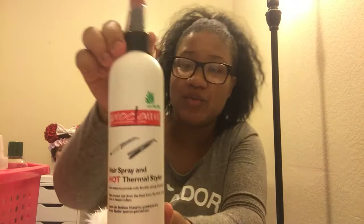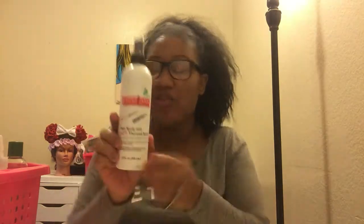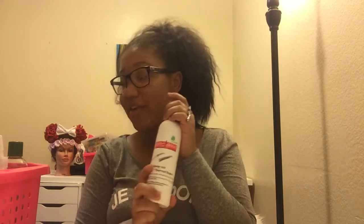A newer product I picked up is the Proclaim Hot Thermal Styler heat protectant spray. You spray it on before heat styling to protect your hair. I haven't tried it yet but I'll let you guys know how it goes.